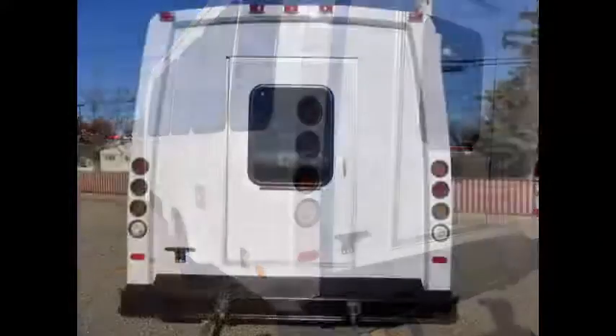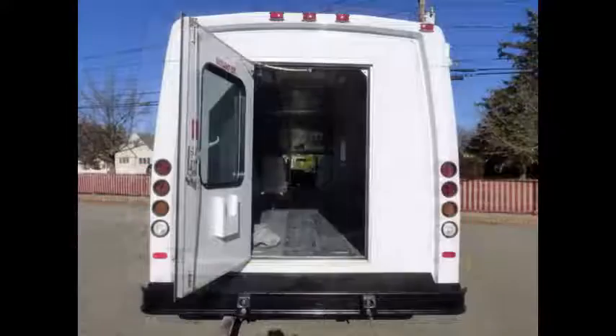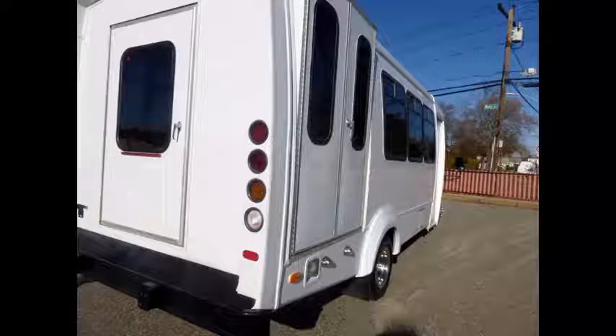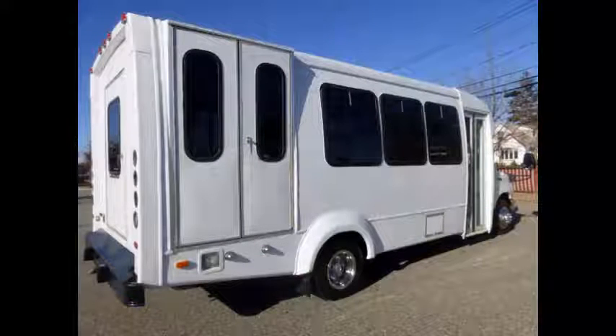Tinted T-slider coach windows and rear door. As part of our reconditioning process, the bus was fully serviced and inspected. Any repairs were done as needed to make this bus fit for any use.